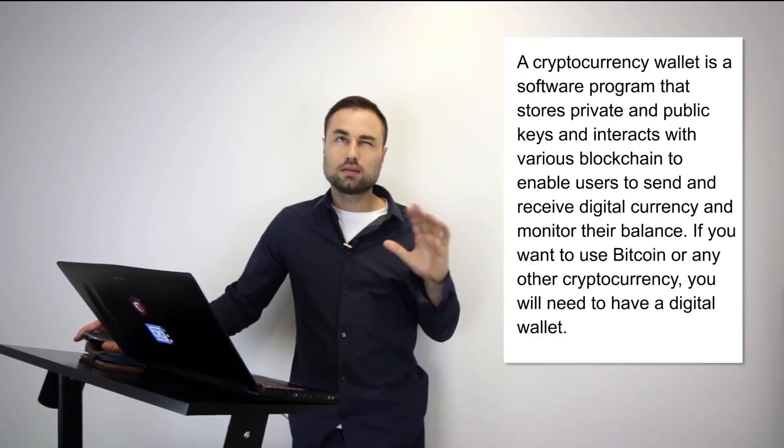An analogy I can give you: it's like having your physical wallet but in a digitized, online way — the same but a little bit different. You can also keep it in different areas.